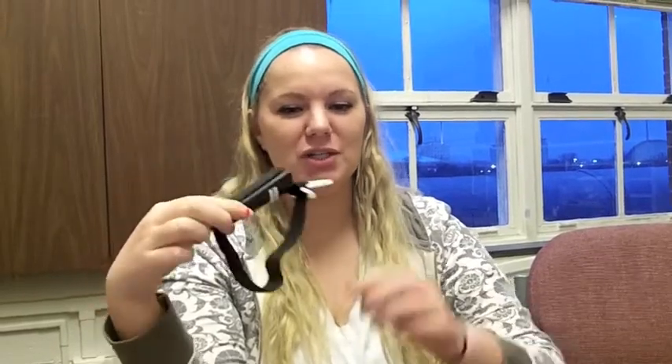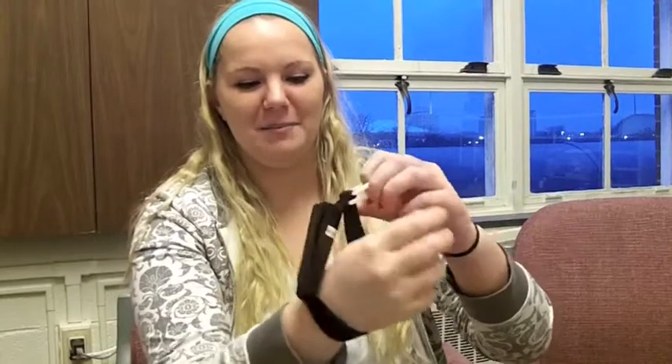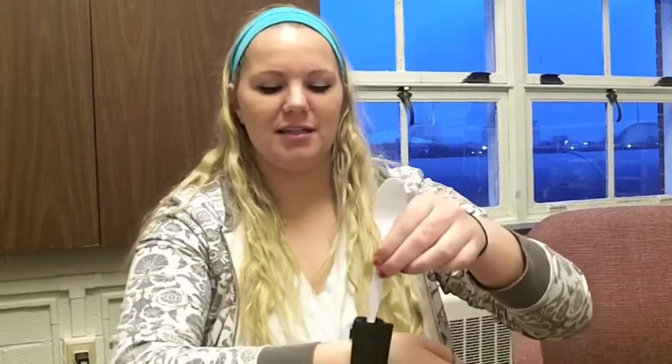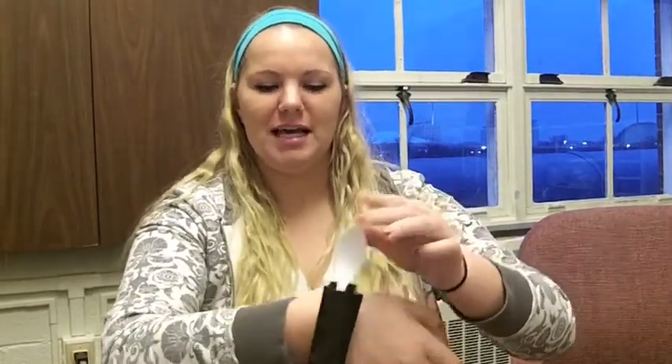This is an Adaptive Spoon Holder. This tool replaces the need to grip a spoon by strapping it to your wrist. To use this tool, the user places the tool around their wrist, tightens the Velcro strap, then takes the spoon or utensil and sticks it into the designated slot.